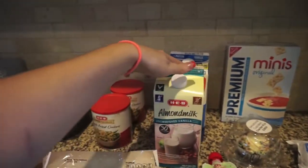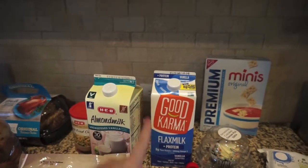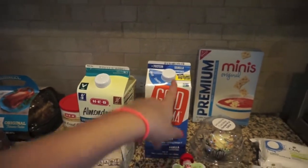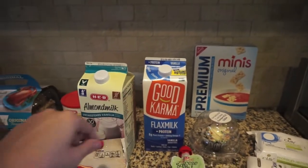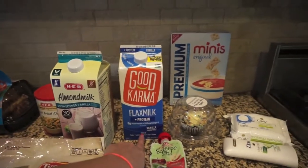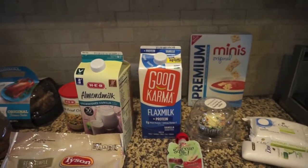And then an almond milk for smoothies and for cereal. And then this one she's going to start taking to school — she said she liked the flax milk better than the coconut milk, and this one comes in unsweetened vanilla too. So I went ahead and got that one for her for school. They are nut free, so she can have that one at school instead of the coconut milk. She's very happy.